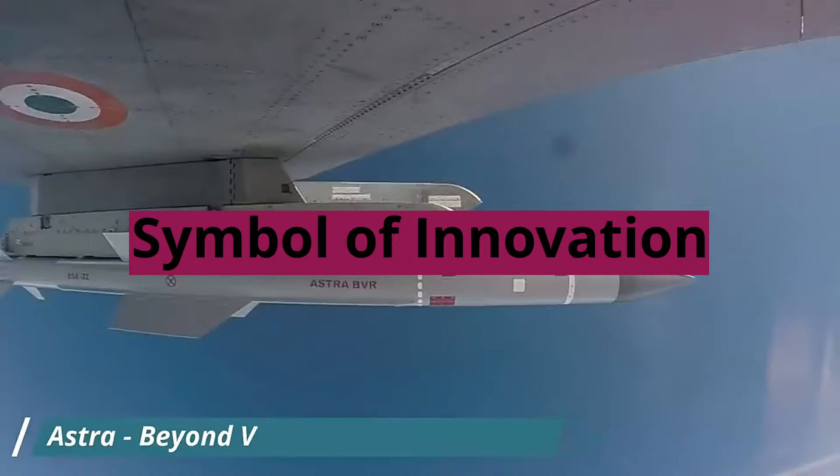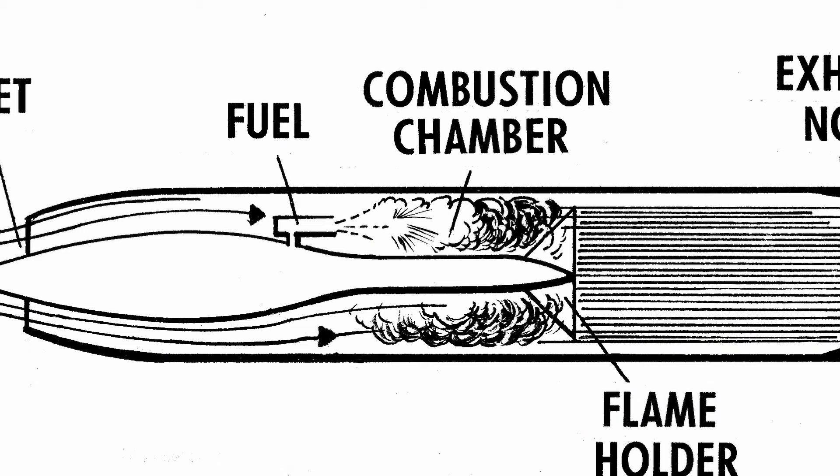Symbol of Innovation: The Astra MK3 represents India's growing power in defense technology. It's a testament to the dedication of scientists and engineers pushing the boundaries of innovation to safeguard the nation's airspace.